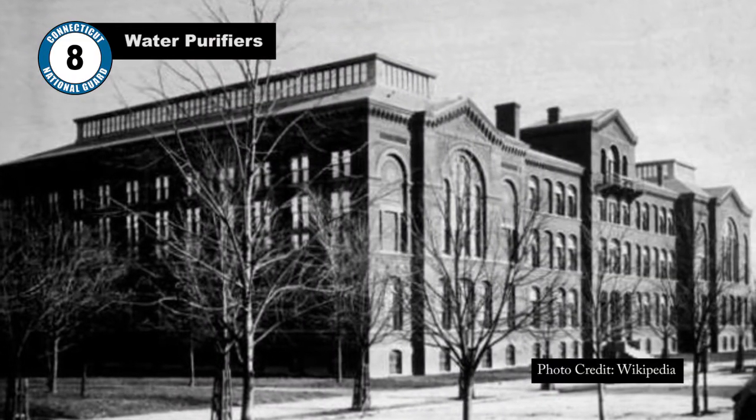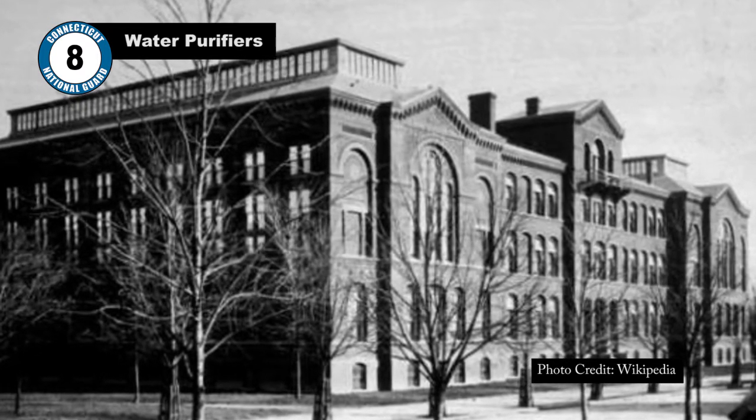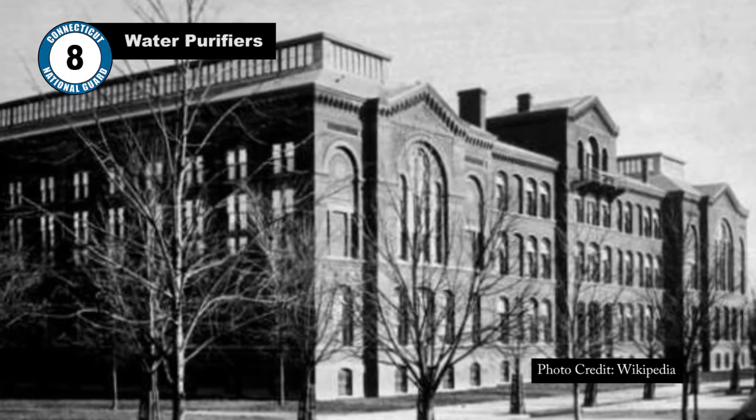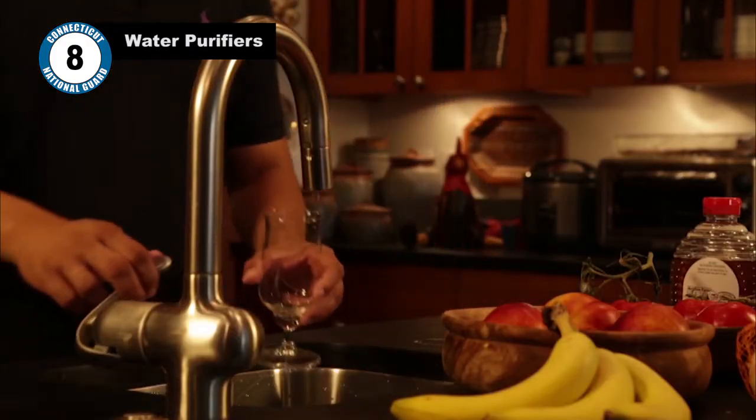In 1910, while serving as an instructor at the Army Medical School, he invented the Mechanical Liquid Chlorine Purifier, also known as a chlorinator, a technology which is still widely used by municipal water supplies around the world.